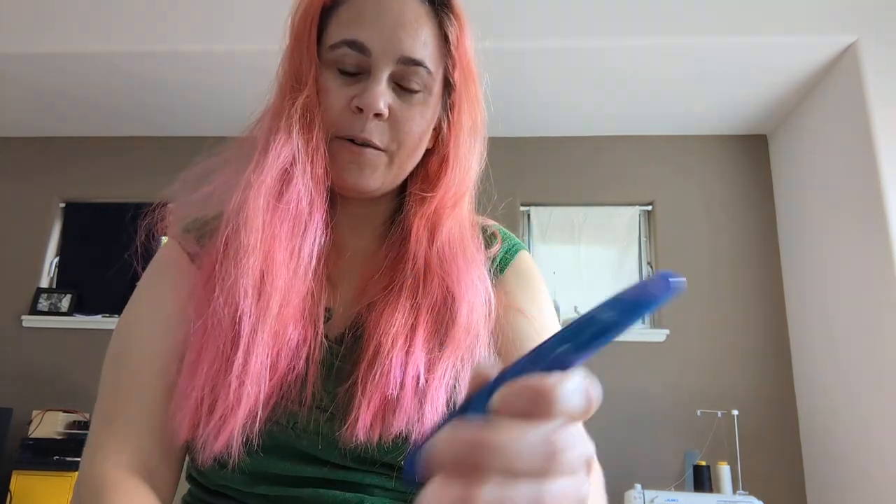I wonder what color ink I will put in here. Well, what's in the other box that you have there, Maria?